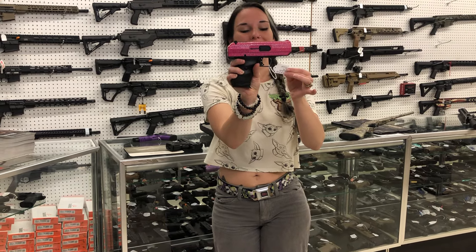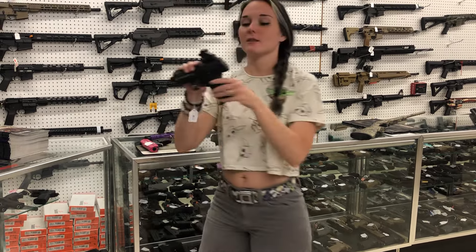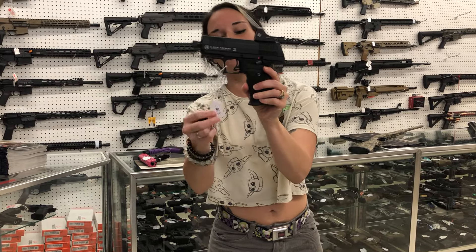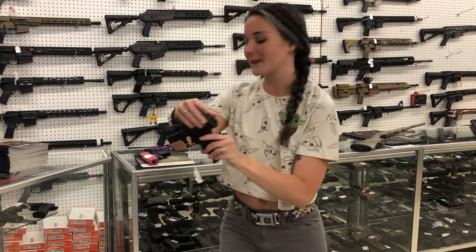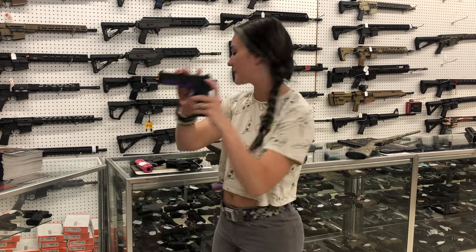High Point C9 in the pink glitter, going to be $220. High Point Yeet Cannon — this one is super tactical. It's going to have the Crimson Trace optic with the threaded barrel in 9mm, $320. GSG Firefly in the .22 Long Rifle in the purple, $215.